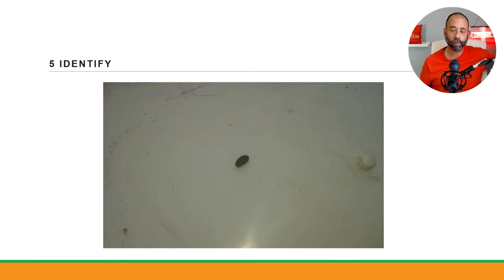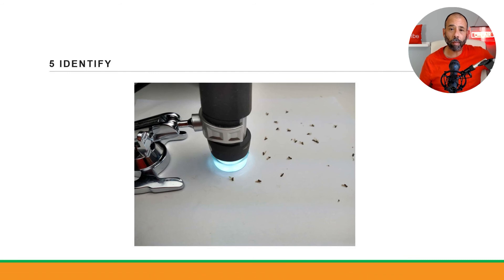Someone sends me a picture — 'can you tell me what this is, I found it in my house?' It's a bad picture — dark, not close enough, not clear. If you're going to take a picture to send to a pest control professional, a laboratory, an entomology center, or the extension service, you need a very clear, good picture. This is the Celestron USB microscope I use most of the time for identification — it hooks up to my computer and I can enlarge any insect, take a look at it, and dissect it visually.